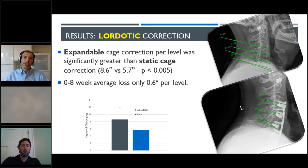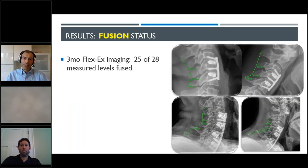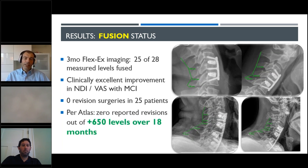Many of us have seen a little bit more lordosis loss when you critically look at your films at three months — you wish you got a little bit more lordosis because your patient is leaning forward already despite what you did in the operating room. That does not happen with this. It is partially due to the fact that we had absolute minimal subsidence despite a higher correction angle. Looking at the fusion status, 25 of 28 levels that had FlexX at three months were already fused. Whether they were short or long cases, they had excellent meaningful clinical improvement in NDI and VAS. We had zero revisions, and more than a year out, that still holds true.